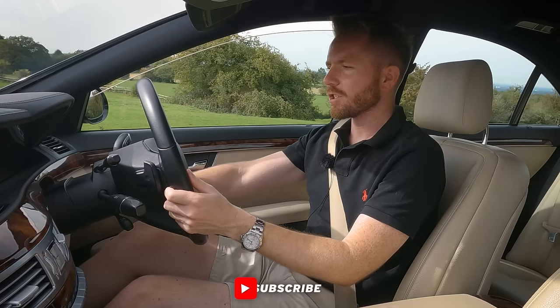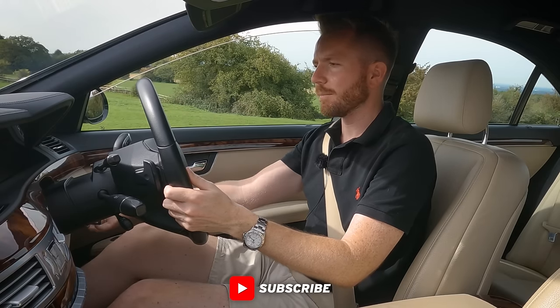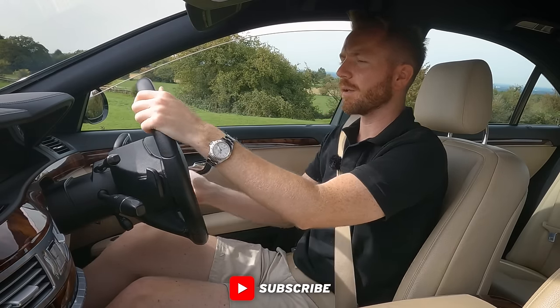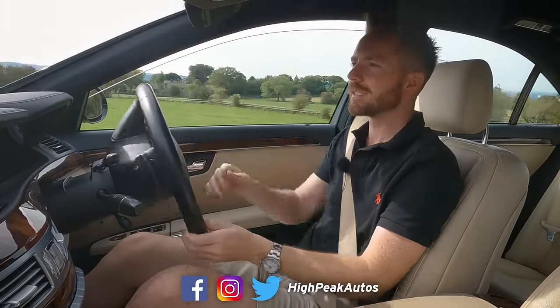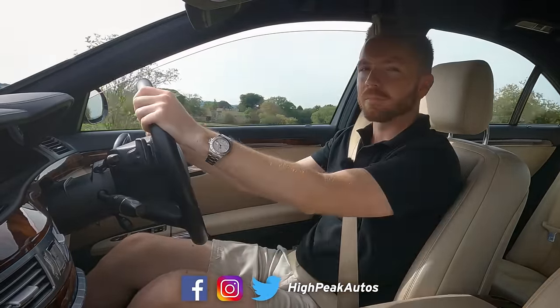Right, on that note, thank you once again for watching. Make sure you give the video a thumbs up if you enjoyed it, and make sure you subscribe if you haven't done already. You can follow me on Facebook, Instagram, Twitter, and TikTok — I'll leave the links below. See you next time. Cheers, guys.